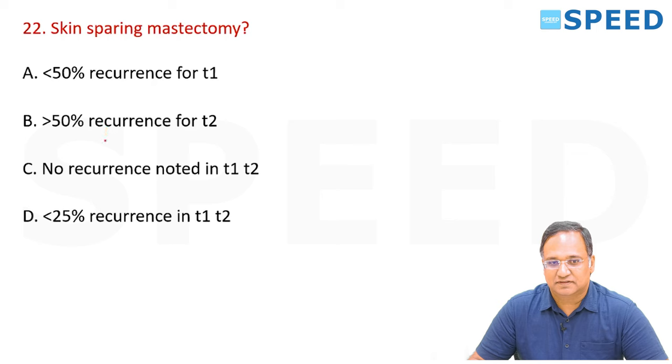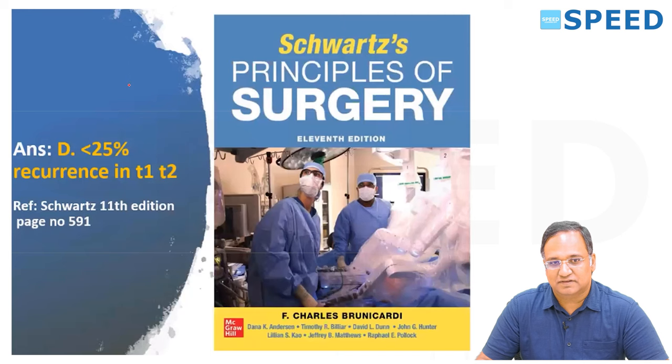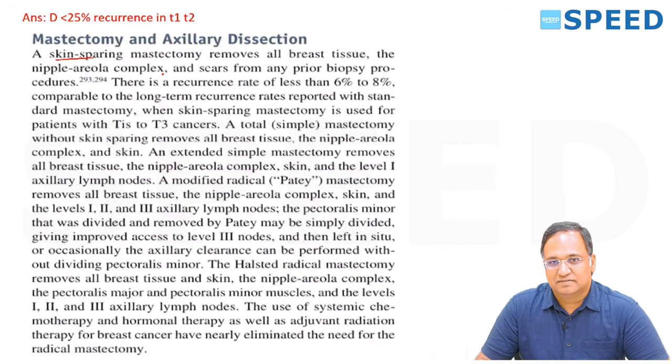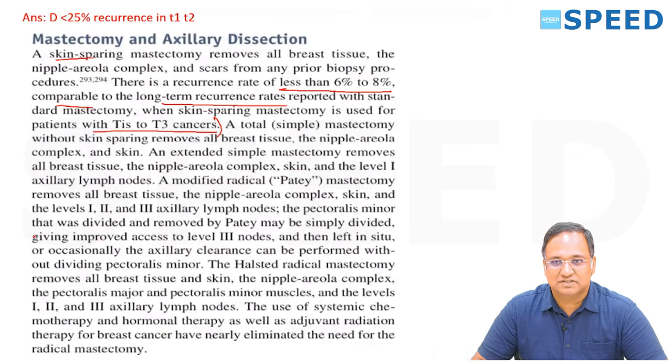Skin-sparing mastectomy — what is the risk of recurrence? Less than 25%? From Schwartz 11th edition, page 591: skin-sparing mastectomy removes all breast tissue and the nipple-areola complex. The actual recurrence rate is less than 6 to 8%, comparable to standard mastectomy. It is used for patients from TIS to T3 cancers. The actual risk is only 6 to 8%.